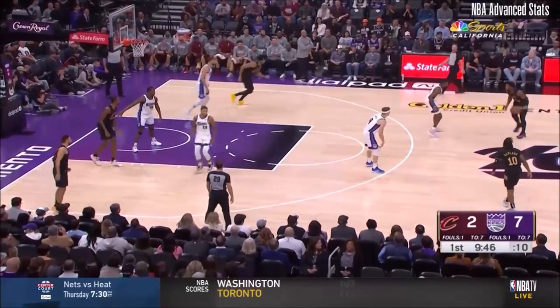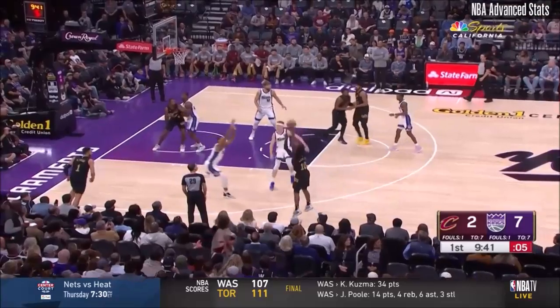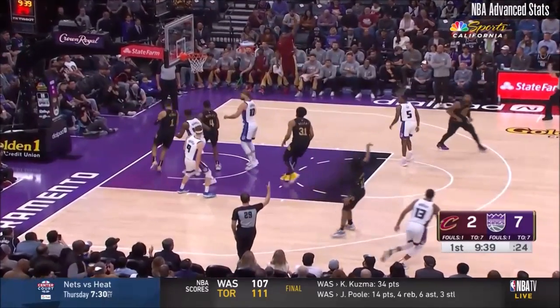With a second opportunity, shot clock at 10. Fox on Mitchell this time. Nice spin move, kicks it out to Garland for three. Got it.